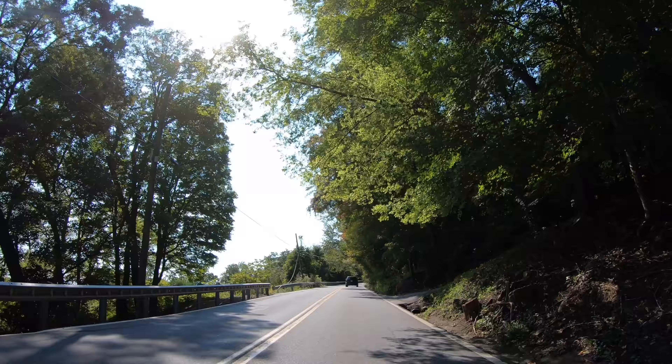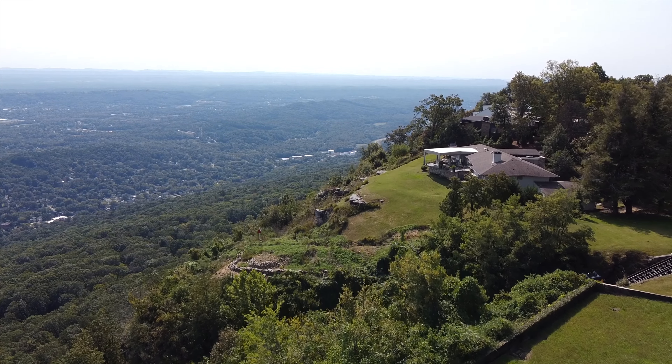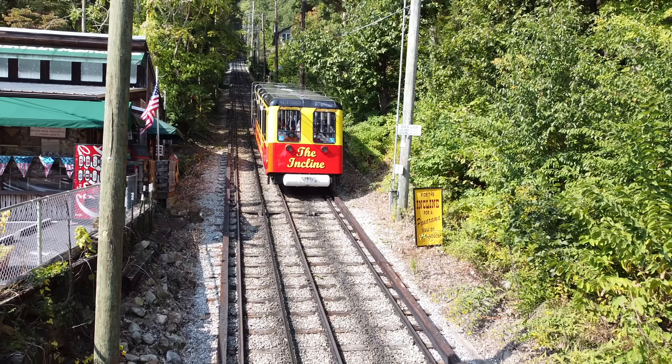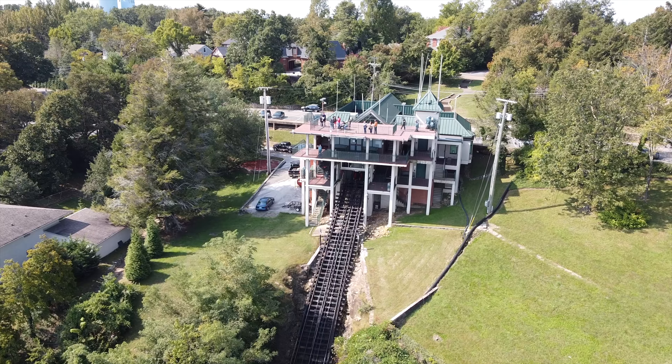After visiting Ruby Falls, the best thing to do is to continue driving through the Palenchee Mountains' beautiful winding roads. You'll see the change of scenery from the city and feel the natural breeze of the trees. The road takes you up to the Lookout Mountain Inclined Railway, a funicular that is over 125 years old with a magnificent view.